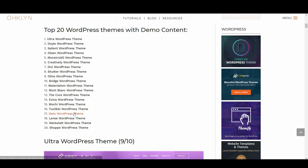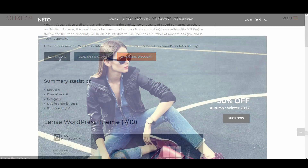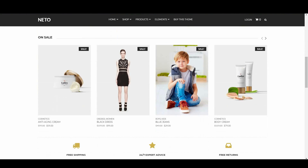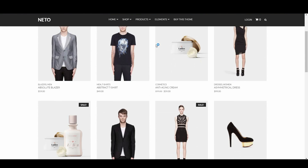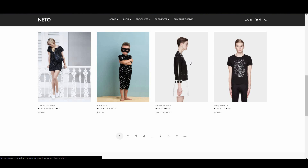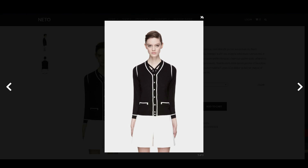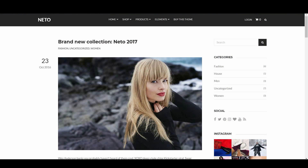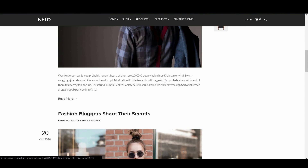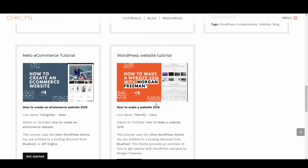Next up is Neto, with 7 out of 10 — yet another CSS Igniter theme worthy of featuring on one of our top theme review lists. Neto is a trendy and suave shop theme that is definitely geared towards those who are serious about creating an online store. It would be the perfect theme for a shop aimed at modern and sophisticated urbanites. What it does, it does well, and our only concern is the slightly lower page load speed compared to others on this list, however this could easily be overcome by upgrading your hosting. All in all, it is intuitive to use, includes a number of modern designs and is 100% responsive.